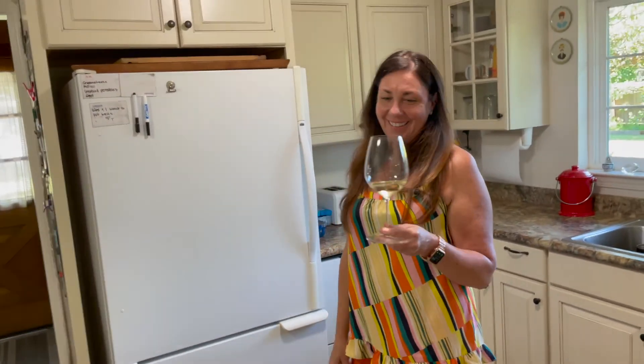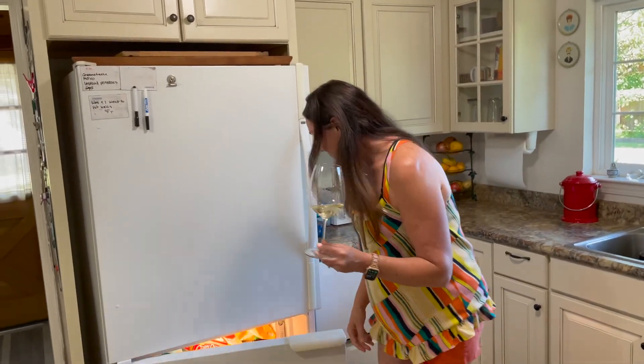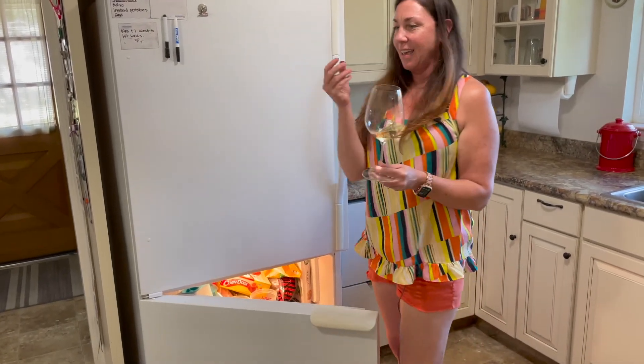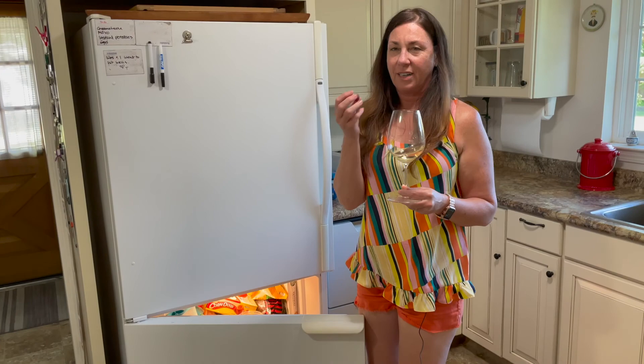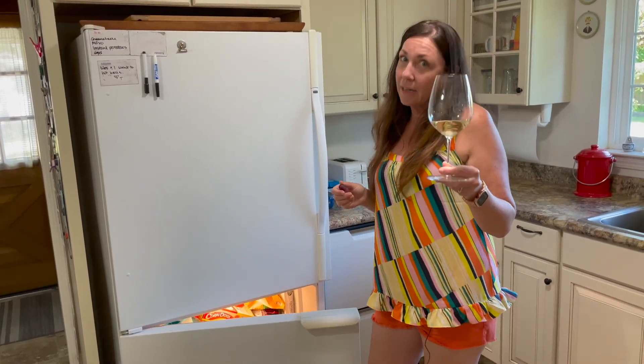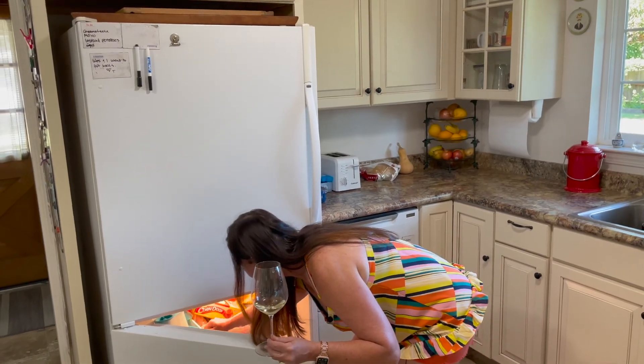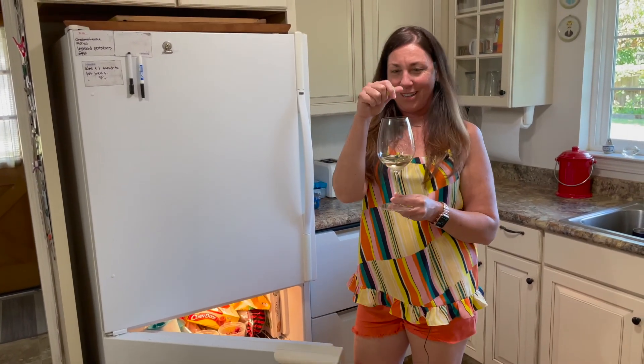How I chill my wine is I use frozen grapes — just keep them right here ready in the freezer. Red goes with red, green goes with white. These babies work!